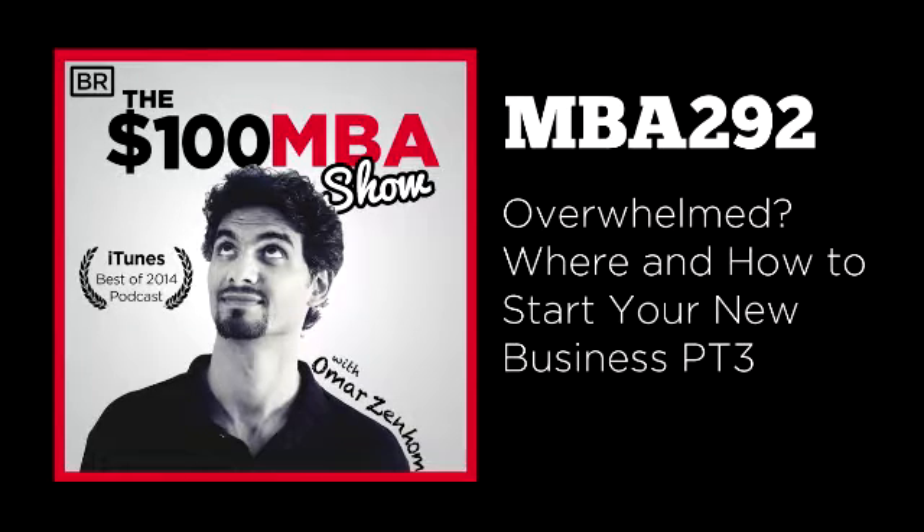Welcome to the $100 MBA Show, the business podcast that refuses to let you quit, with our daily 10-minute business lessons for the real world. I'm your host, your coach, your teacher, Omar Zinhome. I'm also the co-founder of the $100 MBA, a complete business training and community online. You can check us out at 100mba.net.